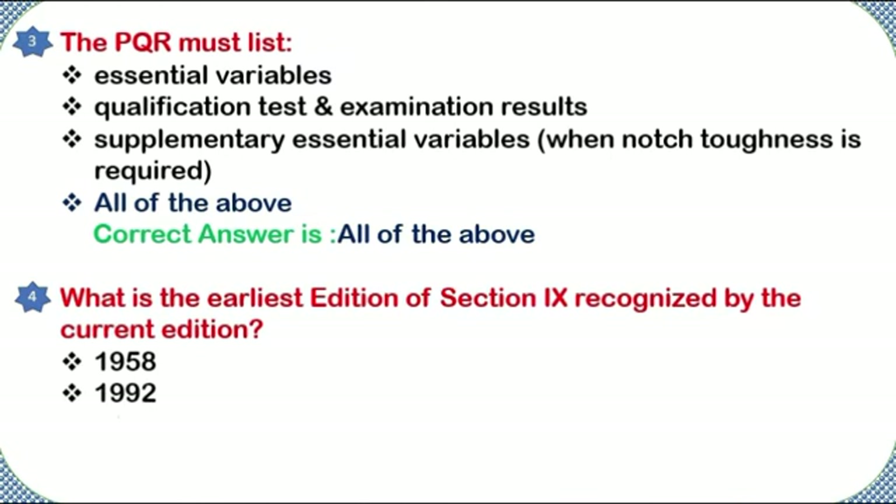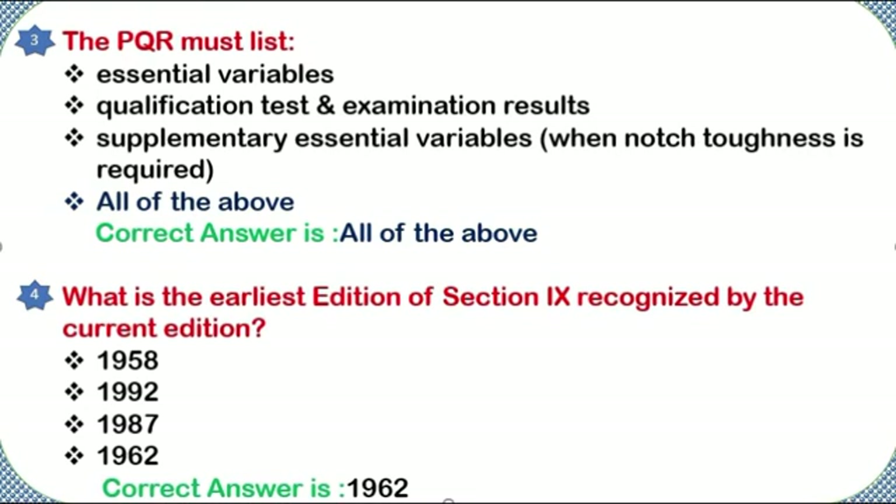What is the earliest edition of Section 9 recognized by the current edition? Options: 1958, 1992, 1987, or 1962. Correct answer: 1962.